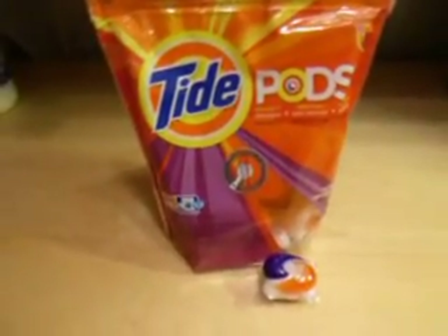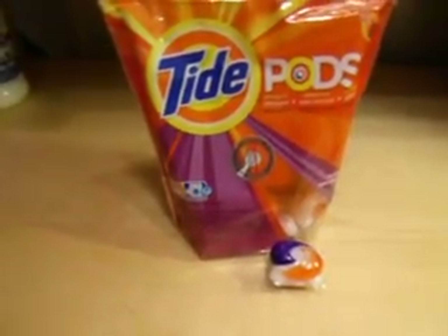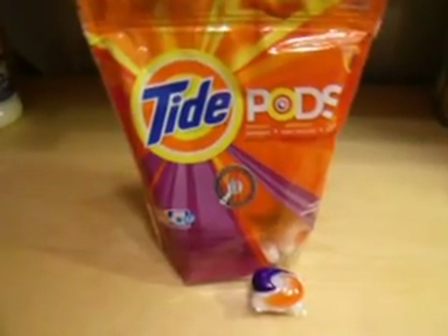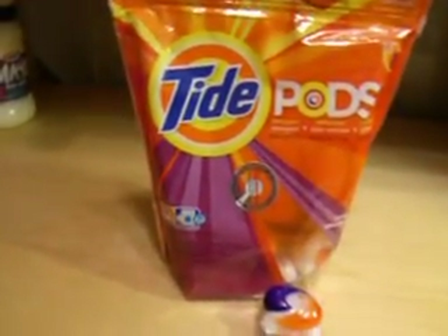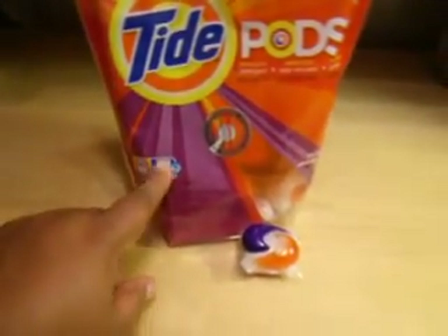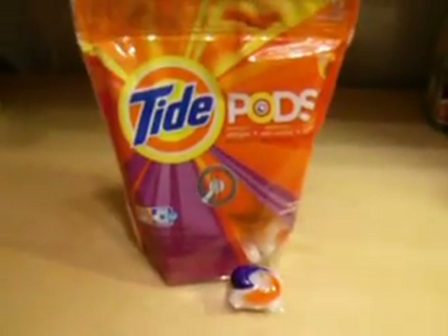So if you have not tried this product or you're still using the pour, this is way better than the actual pour detergent to me. And if you have an HE washer and dryer, it's HE safe — it works for your front load washer.